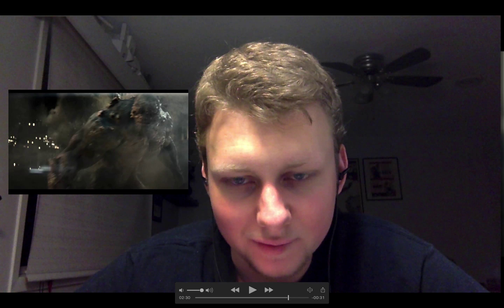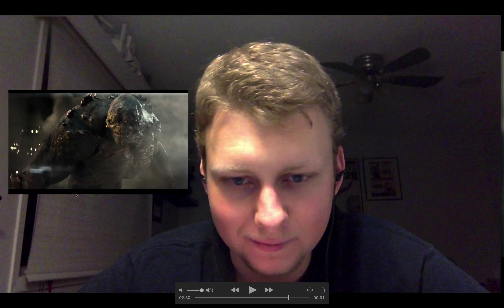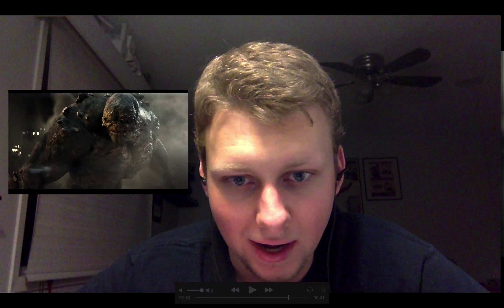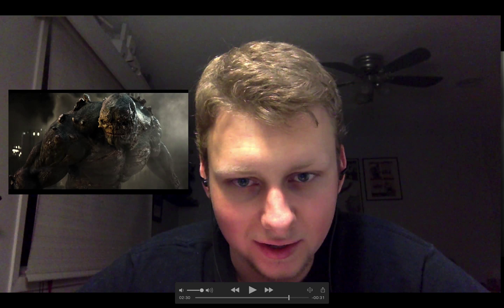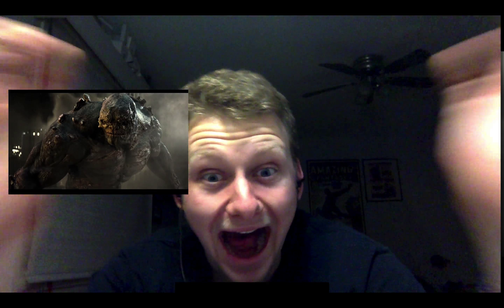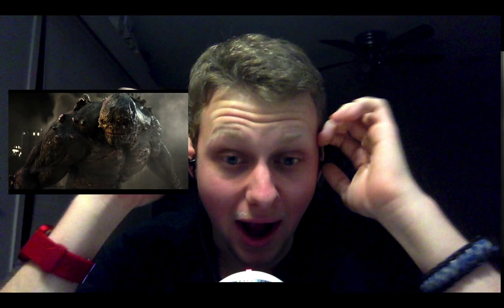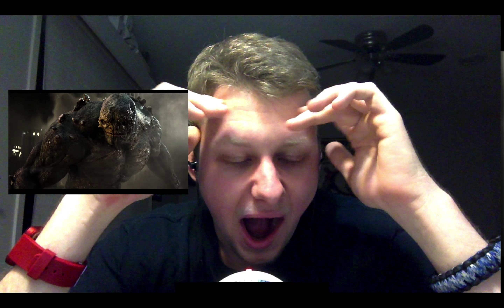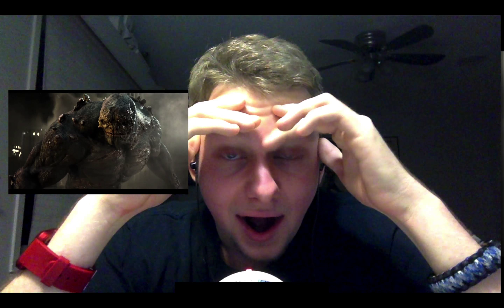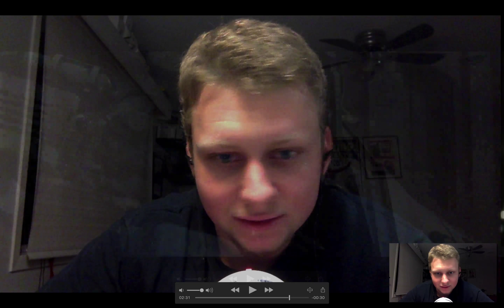Damn, it is so awesome — I haven't been more excited since they did him on Smallville. Wow, I think I might — oh my god, look at him. He looks amazing. Oh my god, does he look amazing.